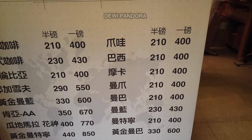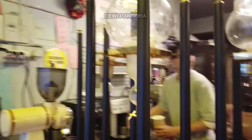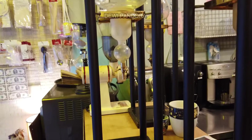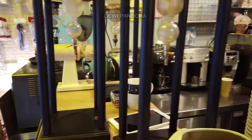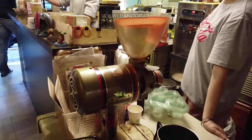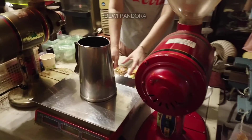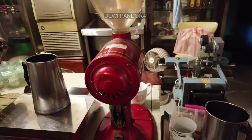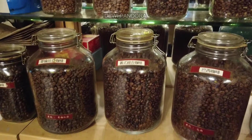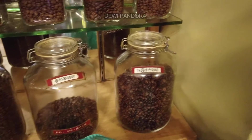This coffee shop also sells coffee beans, and most importantly, they are selling their fruit coffee with student prices, so students will get a discounted price. What you are seeing here is the coffee grinder — here are their coffee beans, and you can buy and weigh them as much as you need at different prices.